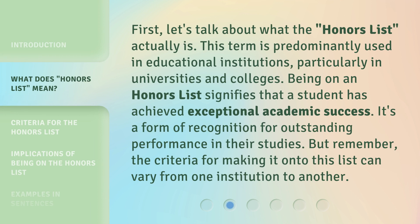First, let's talk about what the Honors List actually is. This term is predominantly used in educational institutions, particularly in universities and colleges. Being on an Honors List signifies that a student has achieved exceptional academic success. It's a form of recognition for outstanding performance in their studies. Remember, the criteria for making it onto this list can vary from one institution to another.